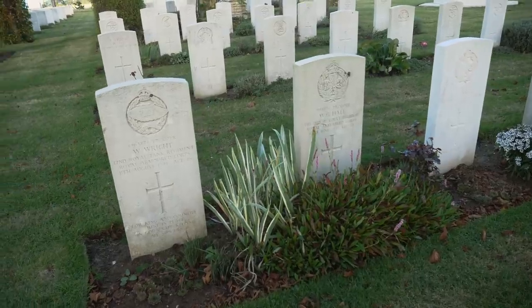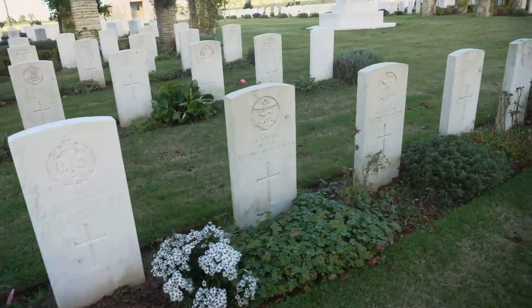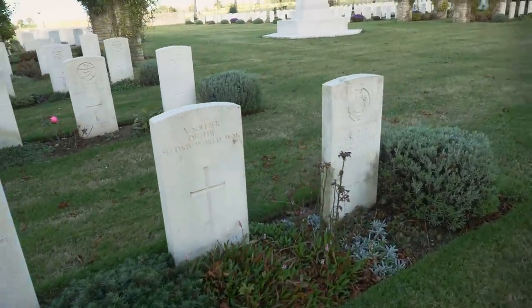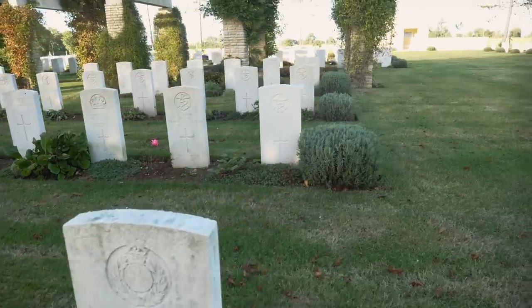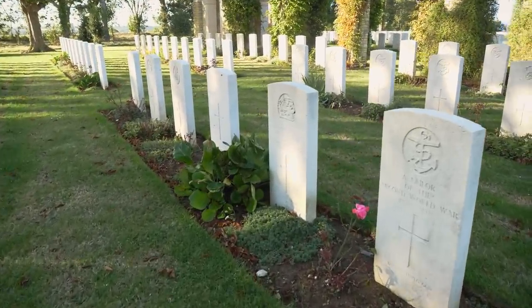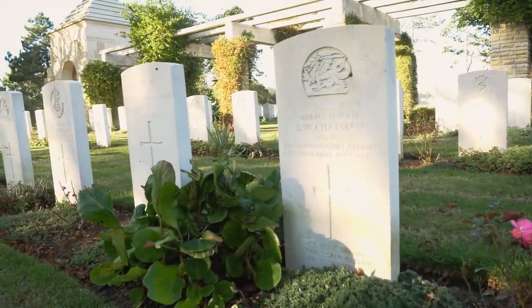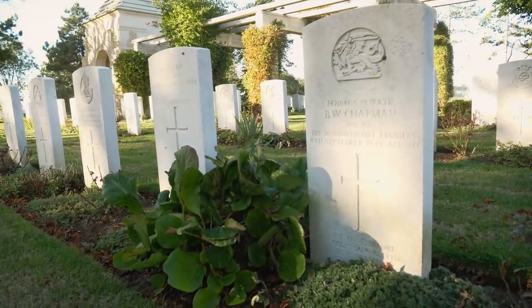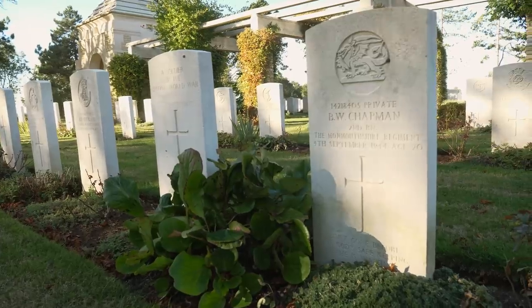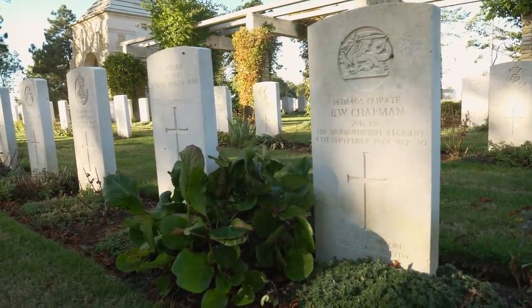This is the first Commonwealth cemetery that I've ever been to, so if you're British or Canadian, you'll have to pardon the newness of all of this to me. But man, this is so interesting — it's so different than the American cemeteries. It's almost like a garden here. And the headstones actually have a lot more information about the soldier than what you see with American headstones. I've got Paul Woodage from World War II TV with me here to help interpret these headstones.